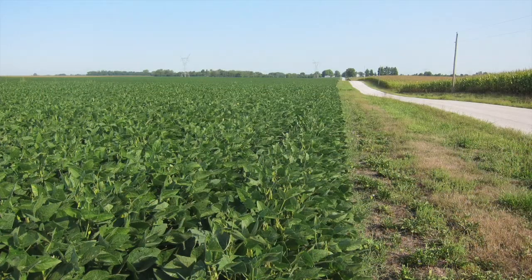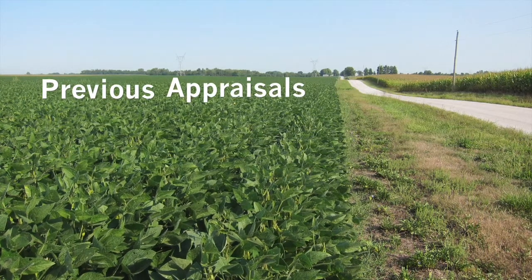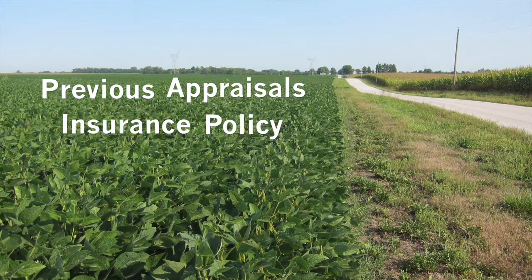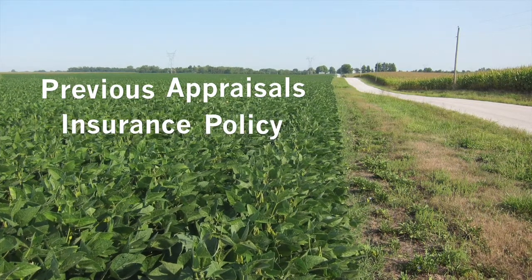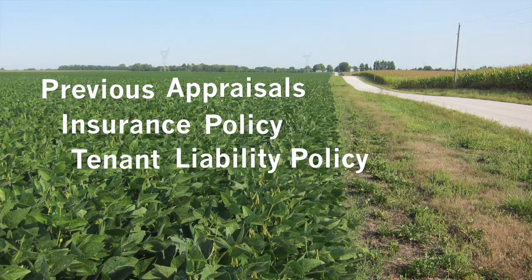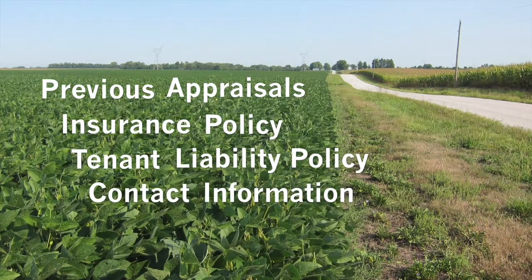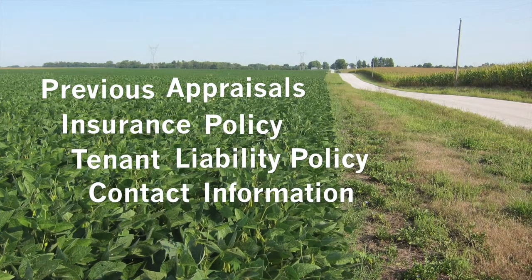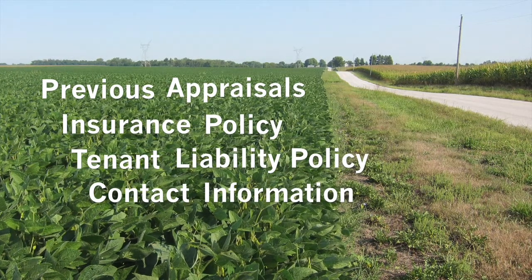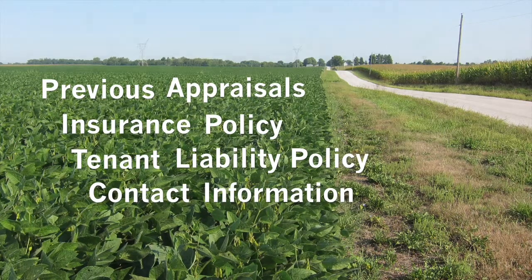Finally, in this section I would add anything else that might be useful in the future, such as copies of any appraisals completed on the tract, a current copy of your insurance policy, a copy of the tenant's liability policy that has you named as an additional insured, and contact information for any vendors or other important people like the farm operator, the local fertilizer dealer, your local insurance agent, and any drainage or irrigation contractor that has done work on your farm in the past.